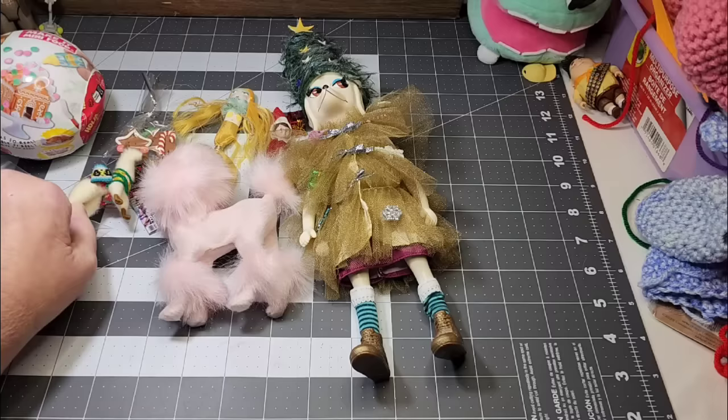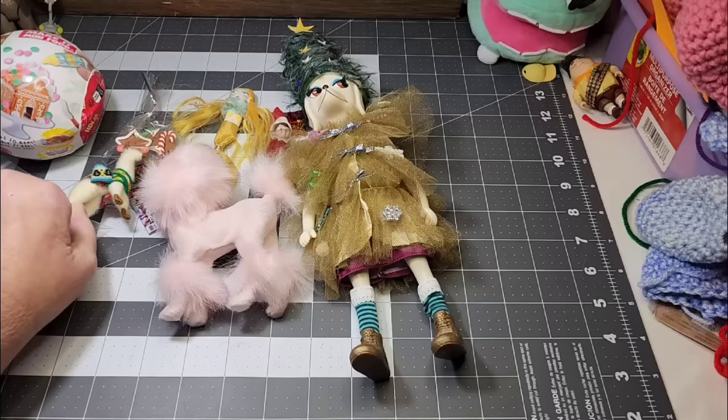And there was a little llama in the box. How cute is that? So fun.